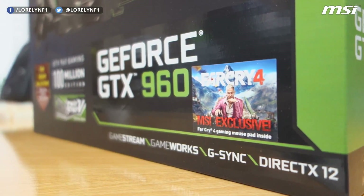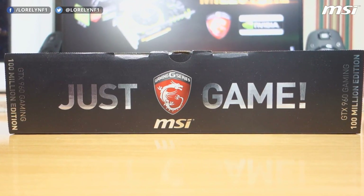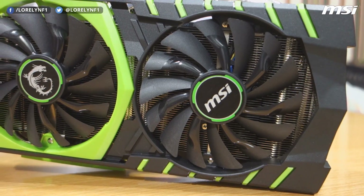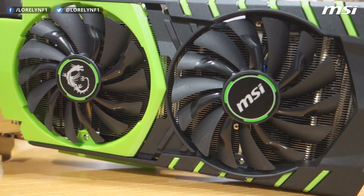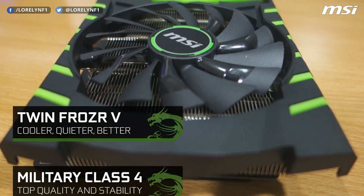This is the brand new MSI GTX 960 100 Million Edition, and this one is overclocked out of the box. It's got the same components as the other MSI graphics cards, like the Military Class 4 components and the Twin Frozer cooling solution.